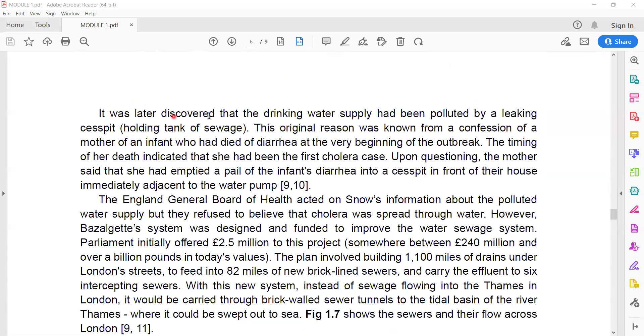It was later discovered that the drinking water supply had been polluted by a leaking cesspit — a temporary holding tank for sewage. The original cause was known from the confession of a mother of an infant who had died of diarrhea at the very beginning of the outbreak. The timing of her infant's death indicates the child had been the first cholera case. Upon questioning, the mother said she had emptied a pail of infant diarrhea into a cesspit in front of their house, immediately adjacent to the water pump.